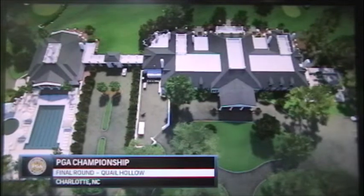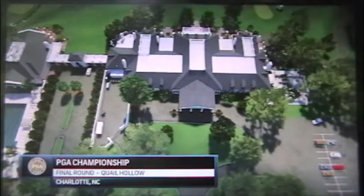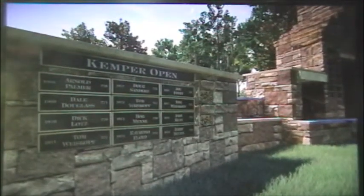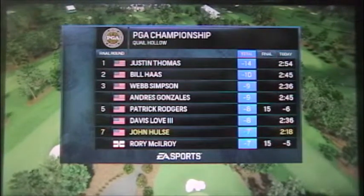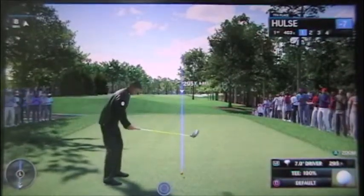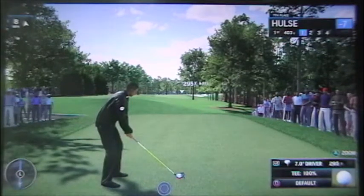We're about to get underway here at Quail Hollow in Charlotte, North Carolina. And Frank, as we look at the field for this straight and drive, Corey McElroy has won twice around here, obviously one of the premier drivers of the golf ball. J.B. Holmes — we know he's long, but also amazingly straight for that length. Ricky Fowler on a good day is a great driver of the golf ball. And that's really what Quail Hollow not only requires, but demands.